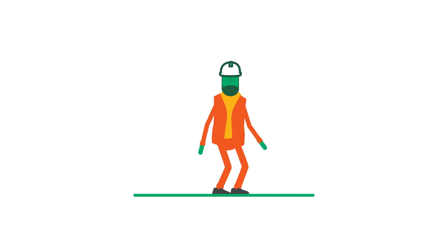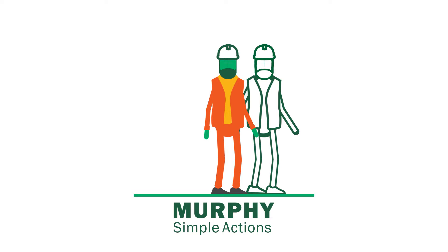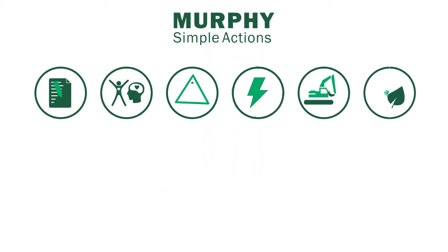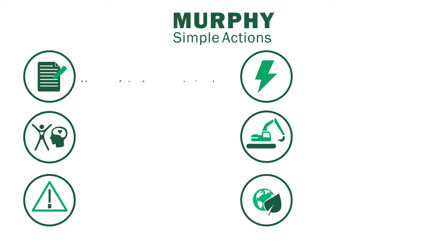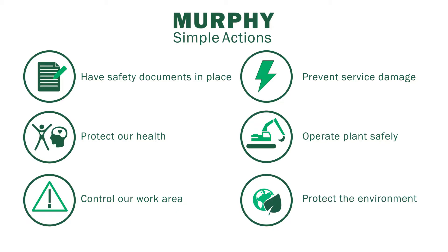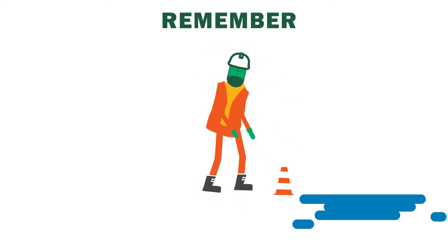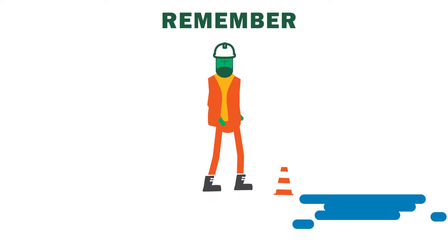The safety culture at Murphy is measured by the presence of positive actions, not the absence of accidents. Our six simple actions will guide the steps we take every day to protect ourselves and our colleagues. Our simple actions mean we always have safety documents in place, protect our health, control our work area, prevent service damage, operate plants safely and protect the environment. We'll now go through each of the simple actions.